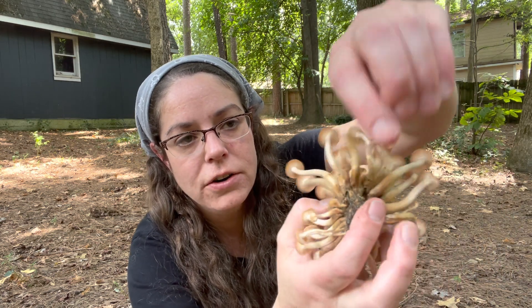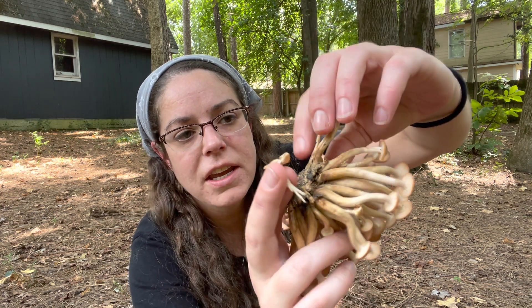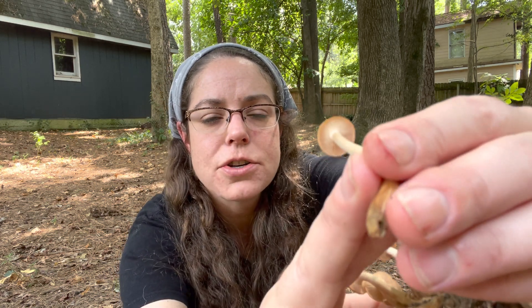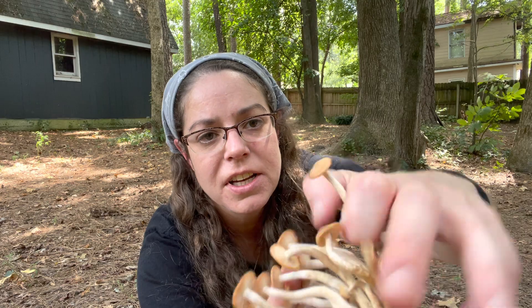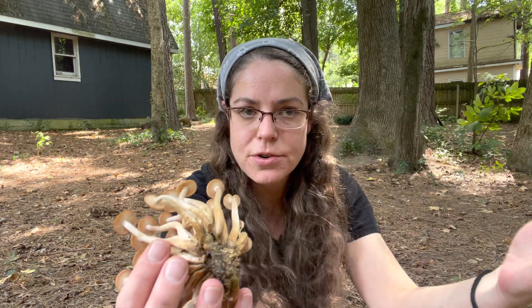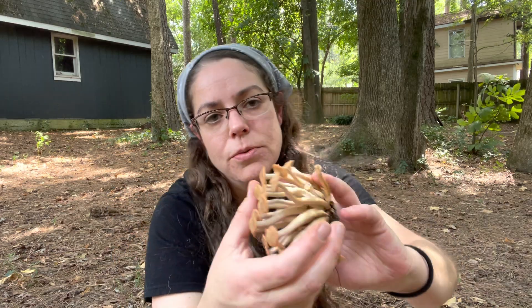They do cluster — this is a pretty distinctive feature for them. The stems themselves are fairly fibrous, but also a little bit on the tough side. The gills of the mushroom are basically attached to the stem. As the mushroom matures, they will usually start to run down the stem, but in the case of these younger specimens, there's just basically an attachment. The mushroom's gills are sort of a beige tan. As the mushroom matures, you will oftentimes see sort of brown, purpley staining.